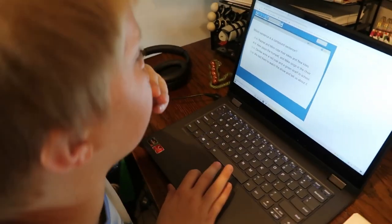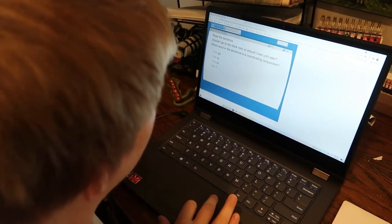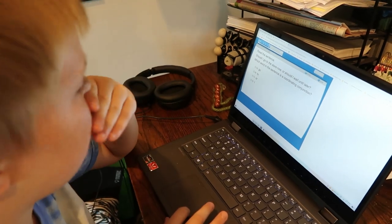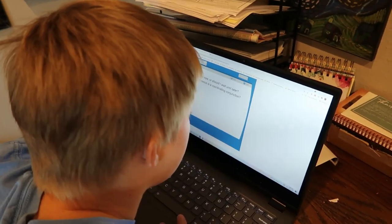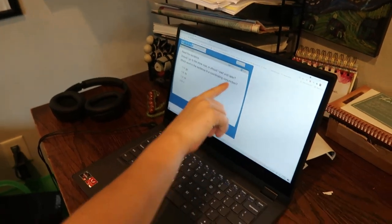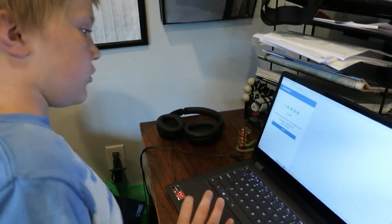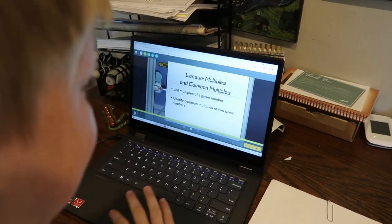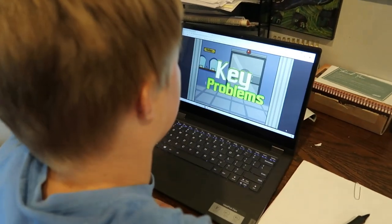There are a couple of different questions about what curriculum we're using. This year both Peter and Maria are using Time for Learning — it's an online program, and they are only using it for math and language arts. They do lots of things like compound sentences, there's a spelling component, reading comprehension, those types of things. Time for Learning is pretty nice because you can schedule breaks and schedule each week out for your child. It's working well so far this year and has a little game component that makes it fun for the kids.